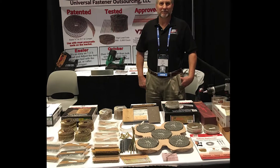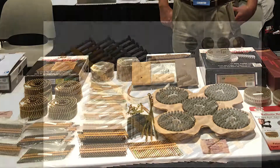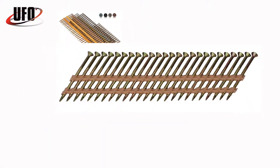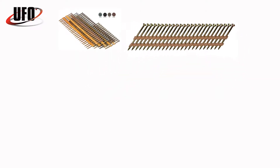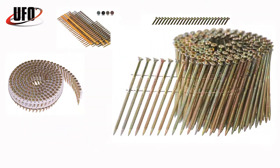Universal Fastener Outsourcing manufactures patented ballistic nail screws for a variety of applications. We have 21 degree plastic strip, 34 degree plastic strip which are made to be used in paper tape nailers, 15 degree plastic sheet coil, and 15 degree wire coil.